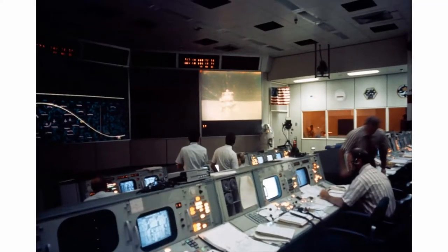Because of a camera left out by the lunar rover, we were able to film and see the blast-off of the Falcon lunar module as it returned to rendezvous with the command service module Endeavour.